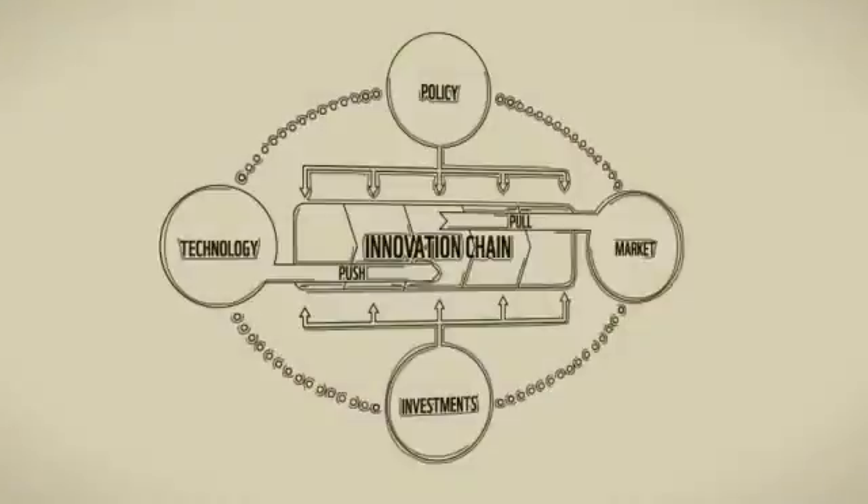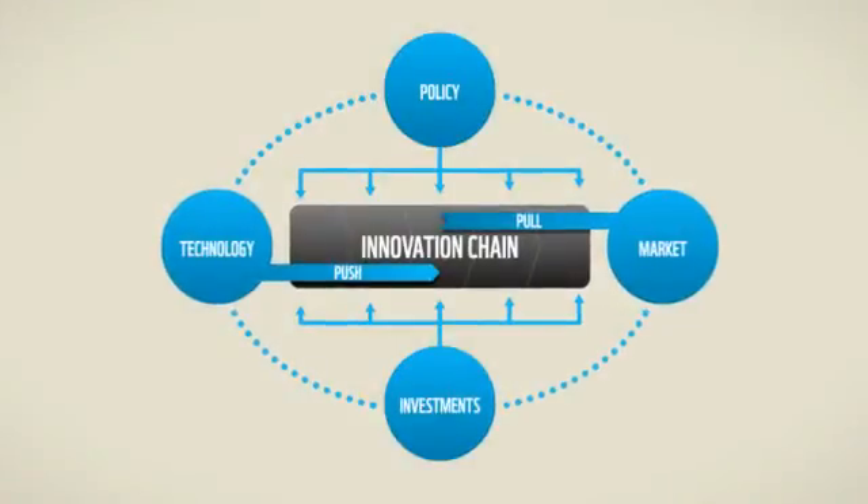Technology has caused part of our problem, but in fact technology and innovation are essential to any solution to climate change. Unfortunately at the moment we make it far too hard for good and proven technologies to make their way out to the marketplace. How can we improve our innovation systems so that we bring about this transition to a low carbon future?